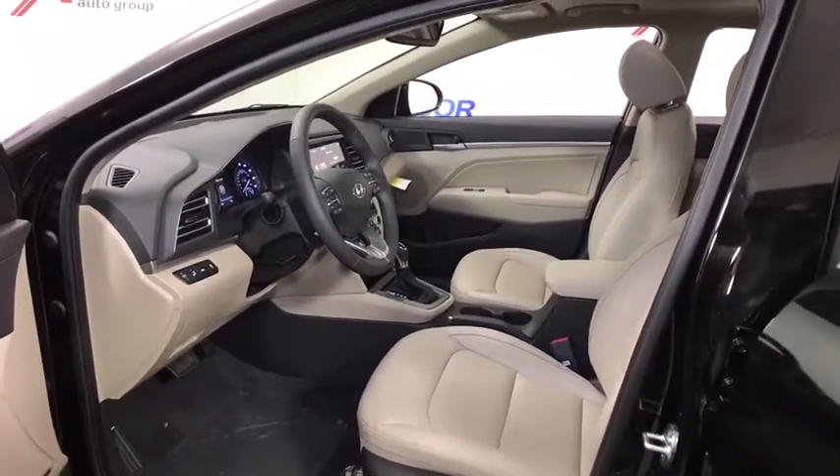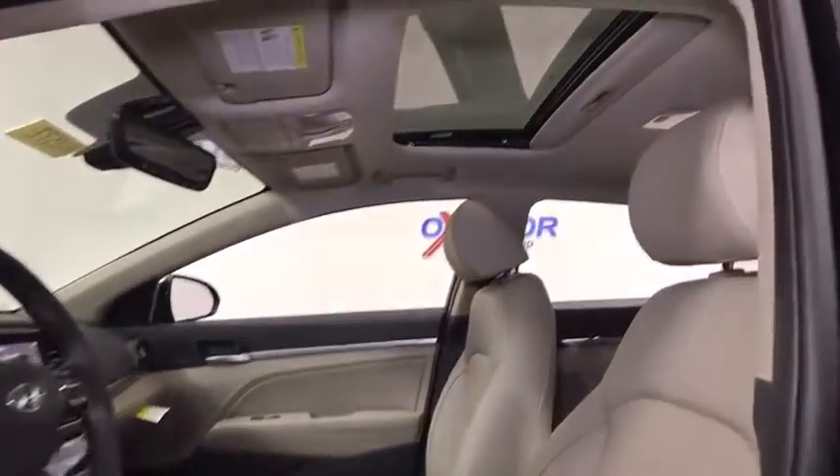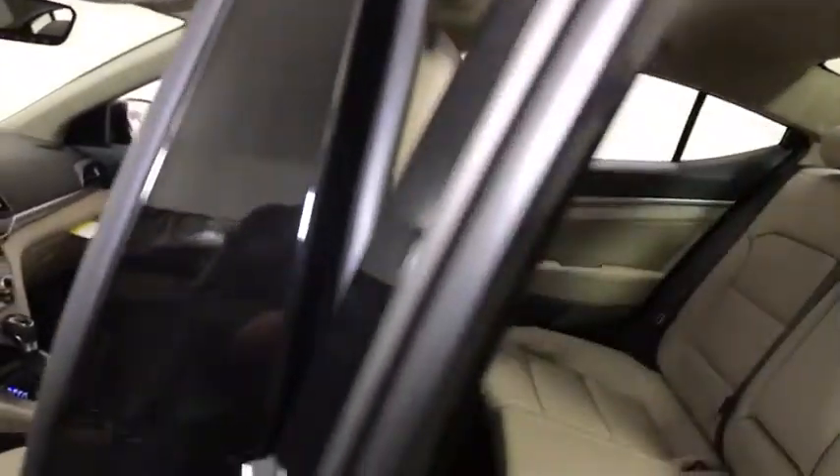Carpeted floor mats, leather seats, remote keyless entry, panic alarm, overhead console, tilt steering wheel.